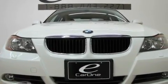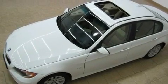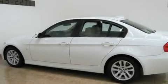Its top features include a glass moonroof, air conditioning with automatic climate control, adaptive cruise control, satellite radio, and wood trim interior accents.